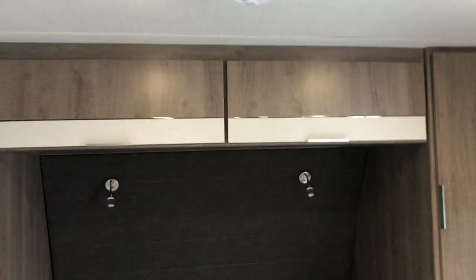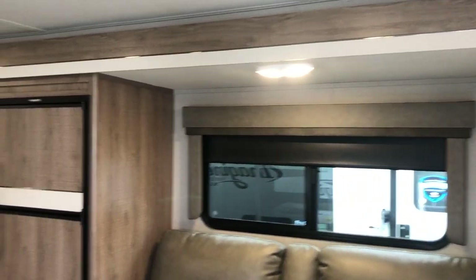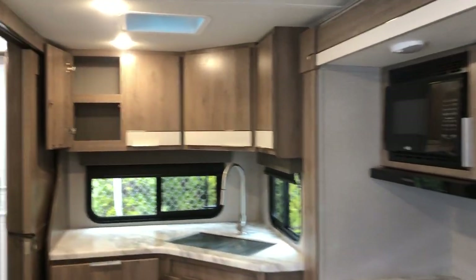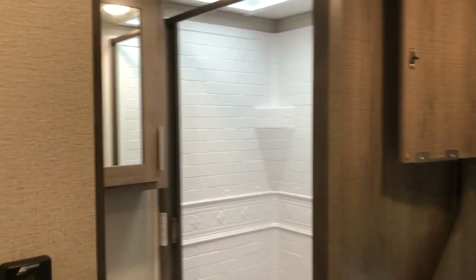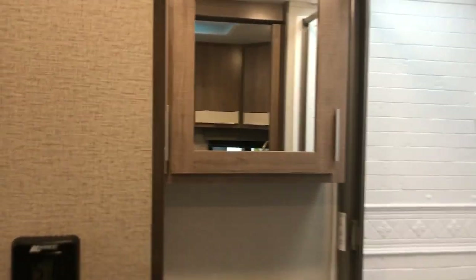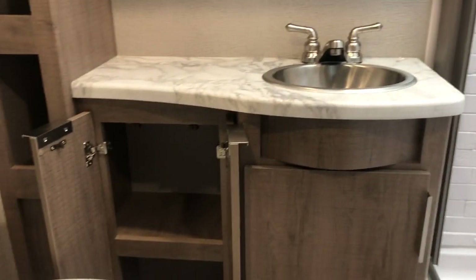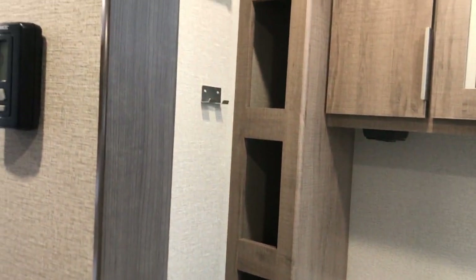Really nice cabinetry in this trailer. They made a nice change for 2020, lightening things up a little bit. You've got block-out shades on all the windows. Let's have a quick peek into the bathroom. Nice shower surround with an enclosure that's very easy to use. The vanity opens up for storage. Some storage right beside it, and even a little bit of storage up the side — some linen storage there.